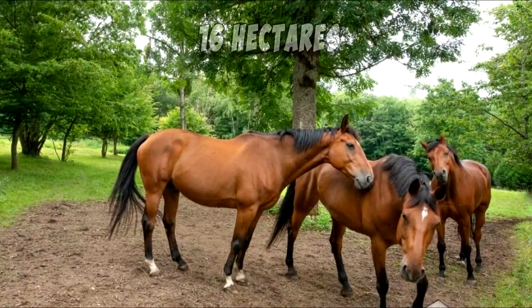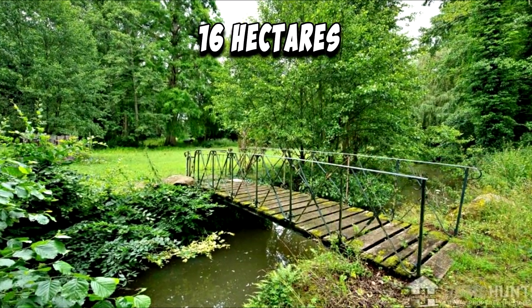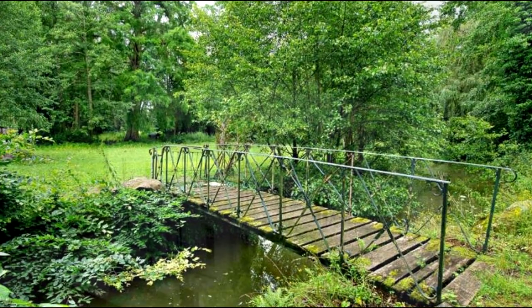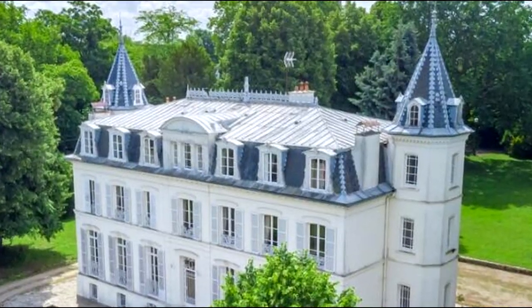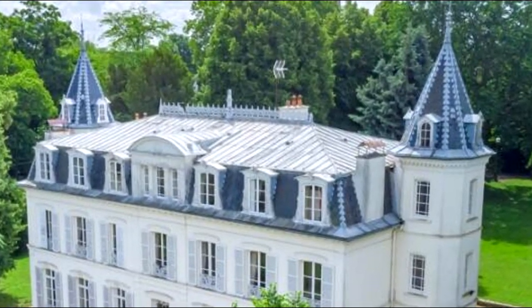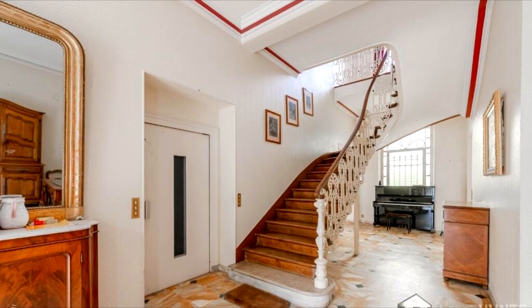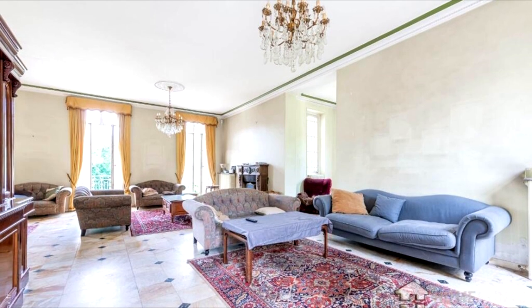It stands in walled grounds of some 16 hectares planted with noble species and crossed by a pretty river which feeds a pond. This 19th century castle is architecturally beautiful with two elegant towers pierced with skylights. It is built on three living levels and a basement.